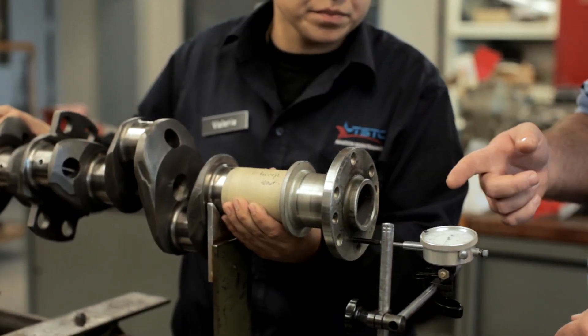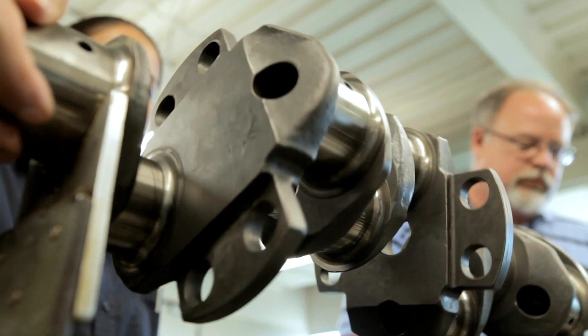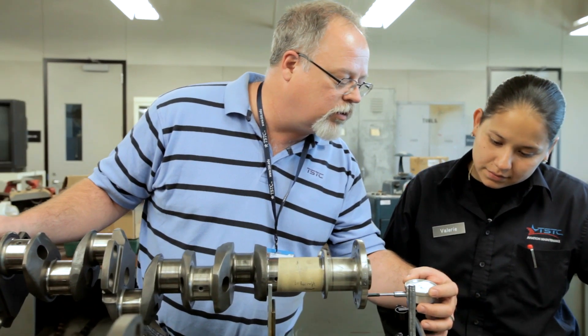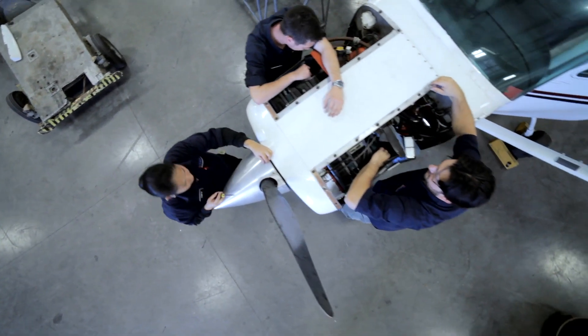TSTC is one of the most affordable schools you're going to find in aviation maintenance technology. As a matter of fact, our out-of-state tuition is still cheaper than most private school tuitions. So we're starting to see a lot of students come from even beyond the borders of Texas to attend our program because it's a great value. Students who come here are going to get a lot for the money.